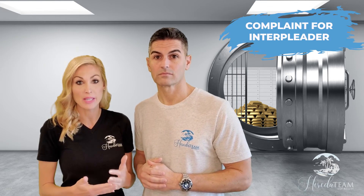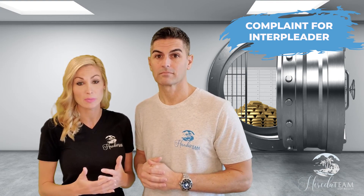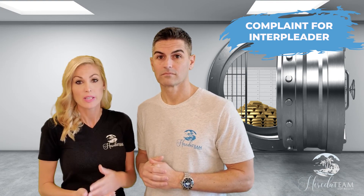If both parties can't come to a resolution within a reasonable time, the escrow agent can then file a complaint for interpleader. If the court determines that interpleader should be ordered, then the court will either hold the money or require the escrow agent to keep the money until further ordered by the court, at which point the court will hold a hearing to determine who should receive the earnest money deposit back.